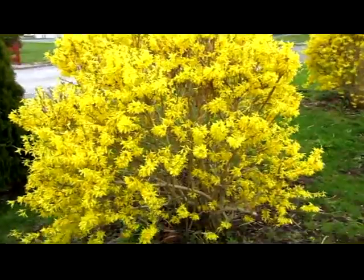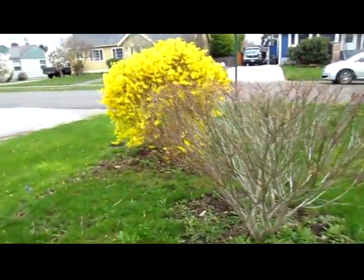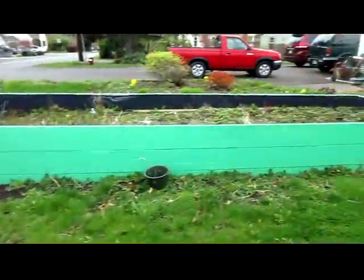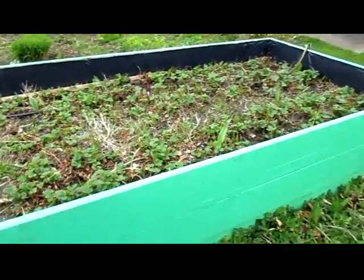The forsythia is in full bloom. The strawberries are starting to put on growth.